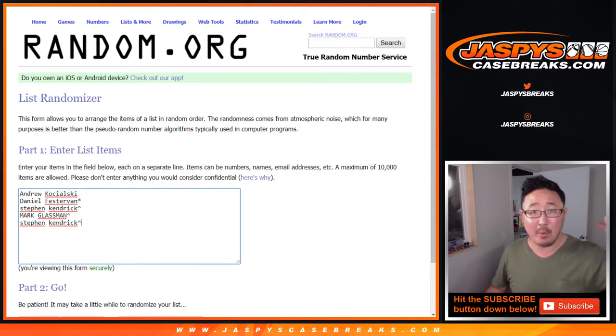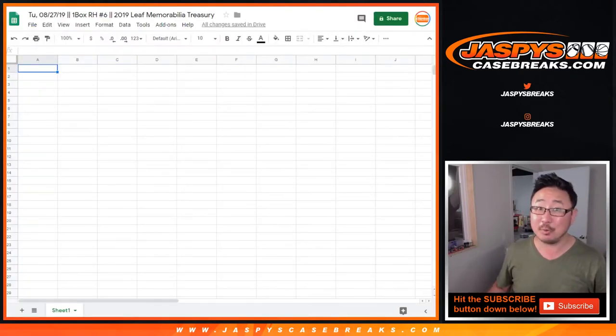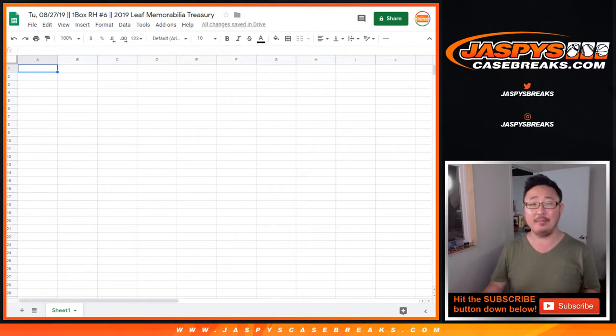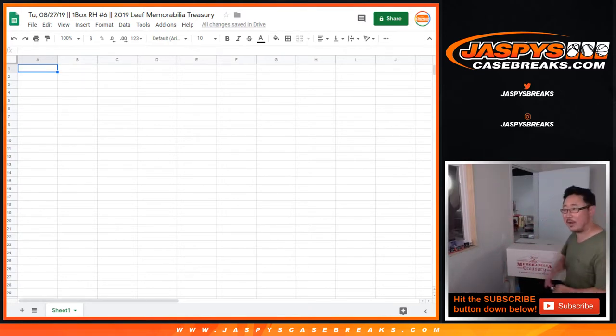So I'm going to pop open that box, type in all the hits, then I'll randomize your names, randomize the hits, let's put them together, we'll match you up here, and we'll see what you end up with. Hopefully some awesome stuff. That's the plan anyway. I think you can see me on this camera right here - I'm just going to open it up right over here.